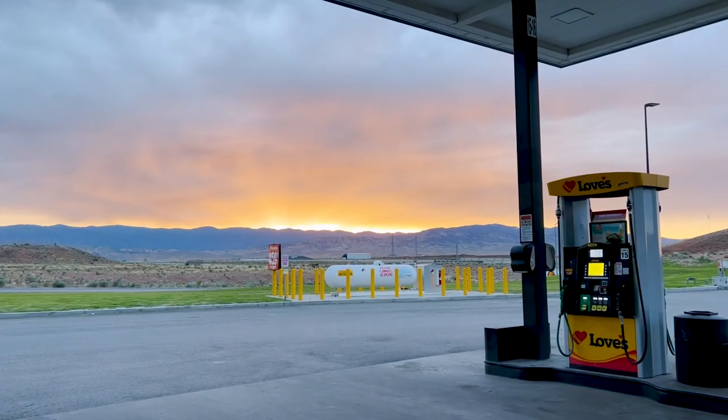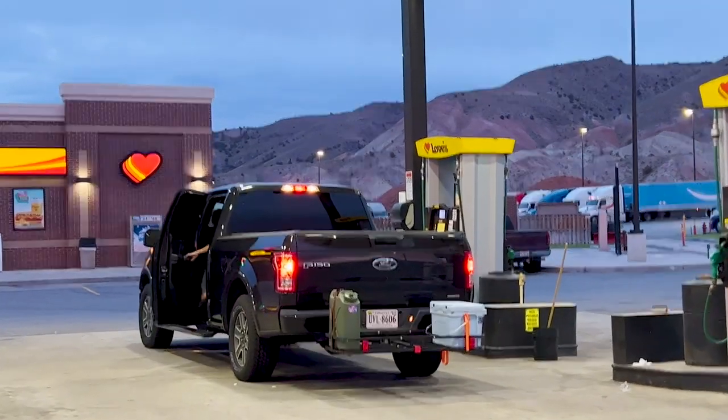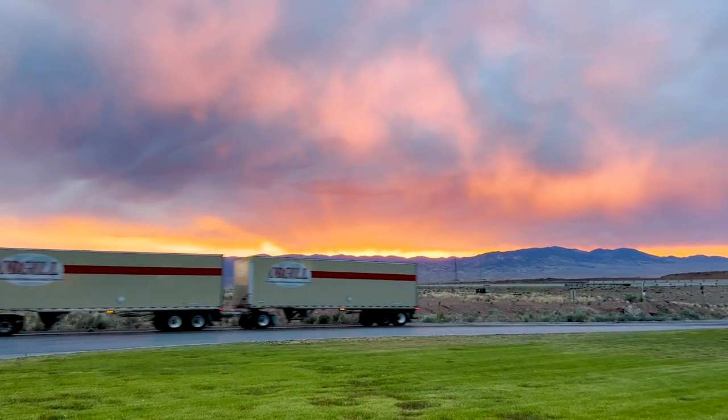The day was coming to an end so we had to refuel to make it to our hotel in Las Vegas. These sunsets were so gorgeous.